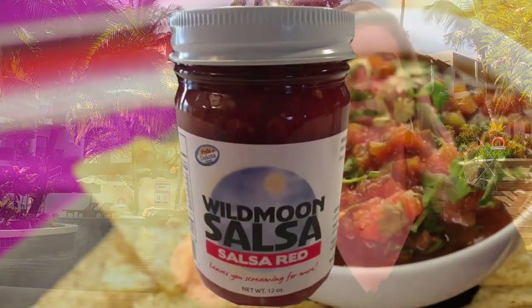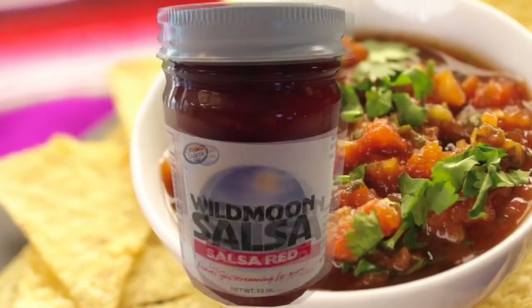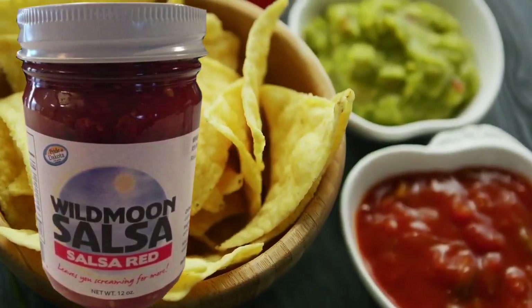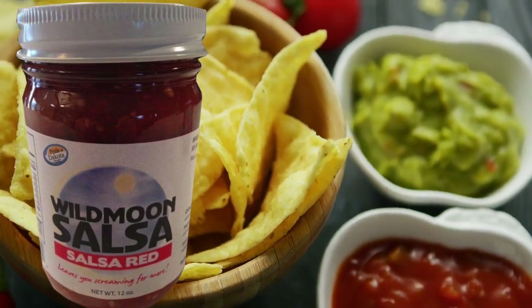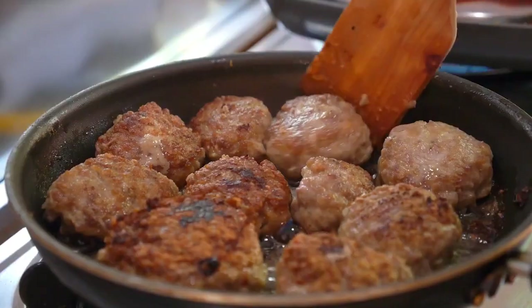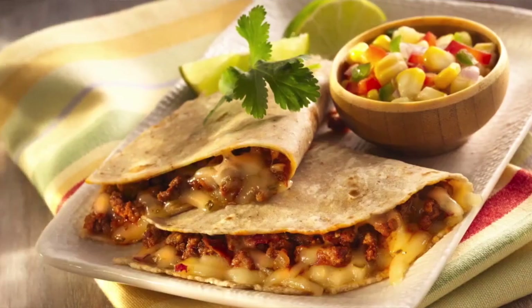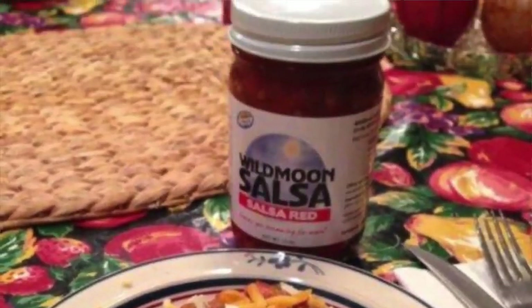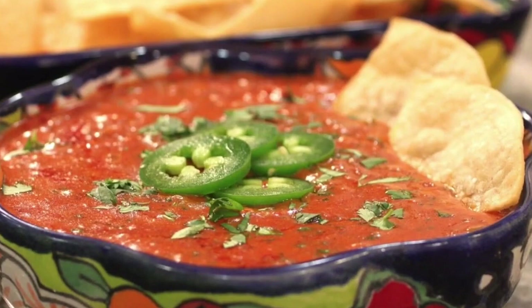First, let's check out their wildly popular Wild Moon Salsa Red. This salsa is chunky tomato-based and has an extremely fresh taste with a medium hotness — not mild, but it also won't burn your mouth out. Just the right amount of heat. It's excellent with chips, of course, but also on other foods like burgers, meatloaf, quesadillas, nachos, casseroles, and even eggs. You can also add Wild Moon Salsa Red to melted cheese and enjoy the most awesome queso you've ever had.